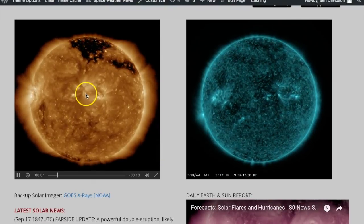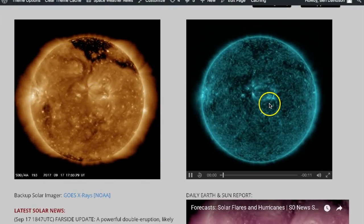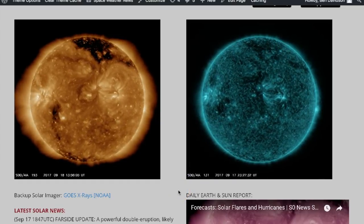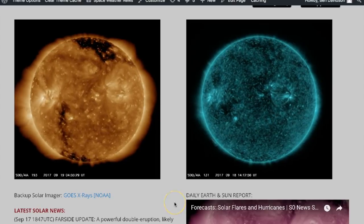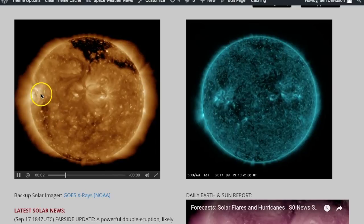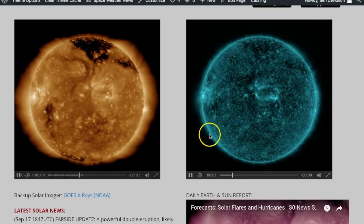Last 48 hours of our star in 193 angstroms and 131 — it really doesn't matter which wavelengths I've got up there right now because the earth-facing disk is relatively calm. We do have the southern coronal hole there, as you can see, coming in mostly just here on 193.